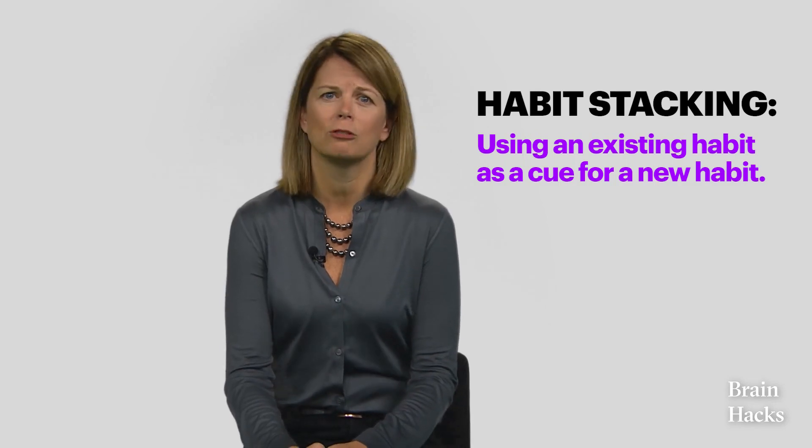This is called habit stacking. For example, that morning cup of coffee can be your cue to read a new technology article.